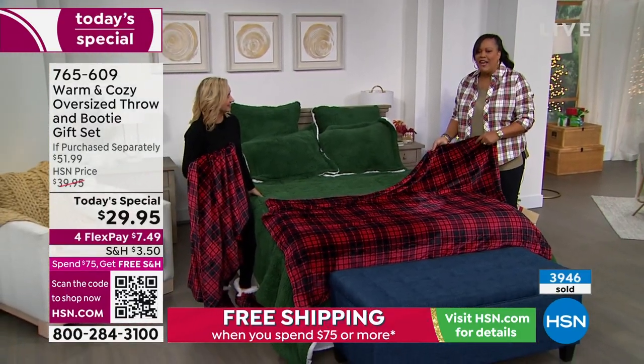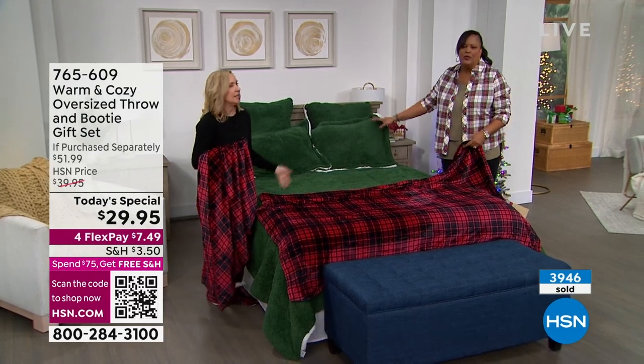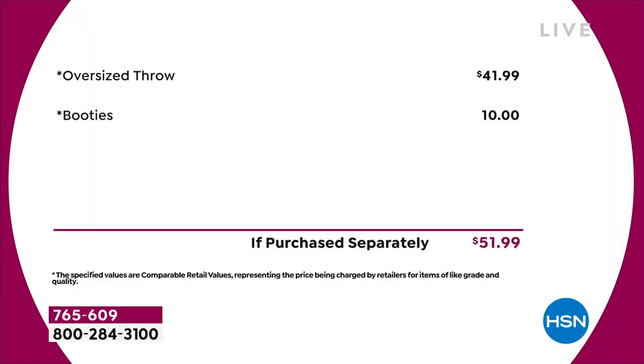It's so warm and toasty and inviting, and just by putting it on the bed it changed the whole look of the room — the room becomes festive with a pop of pattern or color. The value again: this oversized 60-by-70 throw is $41.99, the booties $10, total retail value about $52, and you're getting everything for under $29. We spread payments over four months — only $7.49 to get this home.